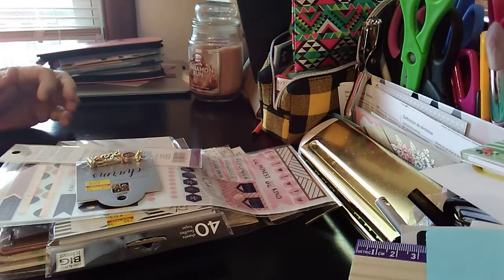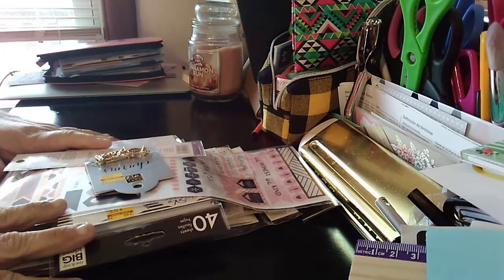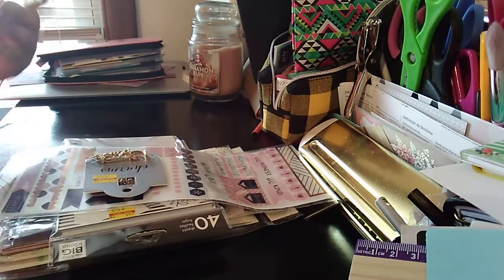Welcome to my channel! I'm going to be doing a Hobby Lobby clearance haul — things that I got from Hobby Lobby — so let's get started with the video. There are some things that I bought and my daughter bought.